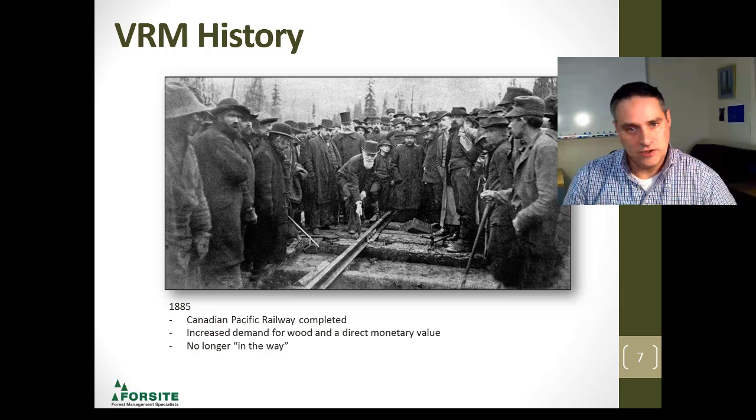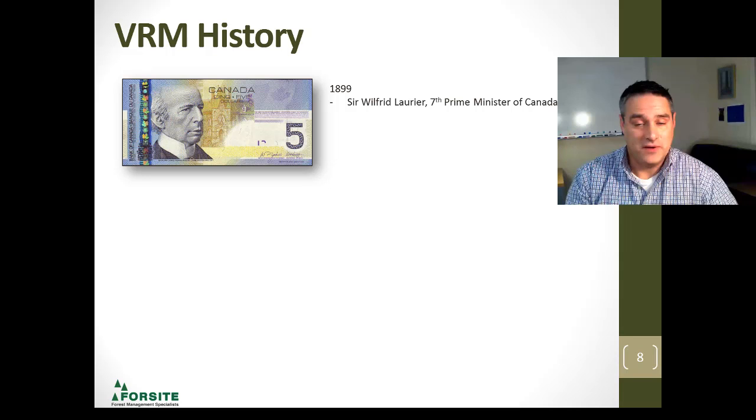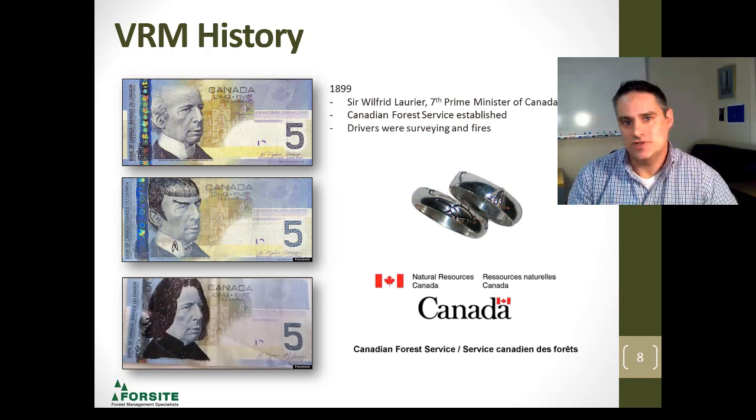Now, fast forward ahead to Sir Wilfrid Laurier — very famous prime minister, our seventh prime minister. Some of you more recently would think of him as either Spock or Severus Snape, but he actually was the prime minister that started the Canadian Forest Service due to the increased demand for surveys that we needed and the forest fires that were burning in Canada.